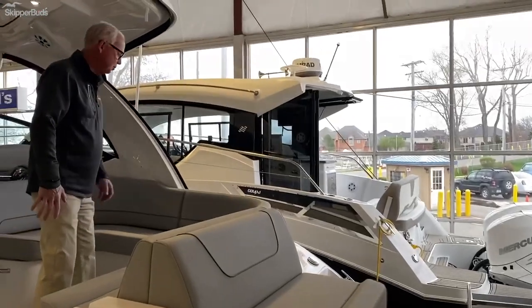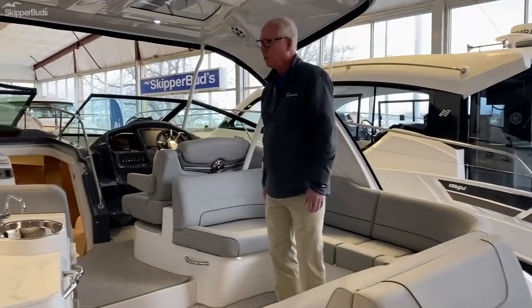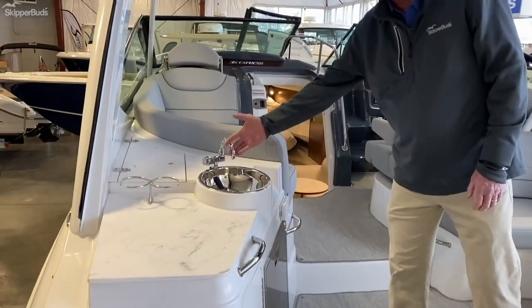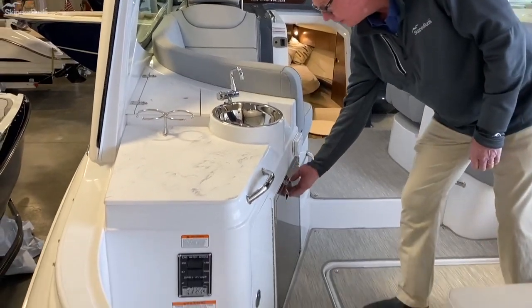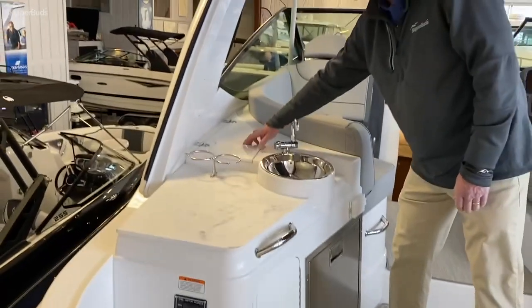Nice U-shaped seating here in the aft cockpit. L-shaped lounge on the port side. Over here on the port side you have your entertainment center with sink and fridge — very handy. Dedicated trash storage.